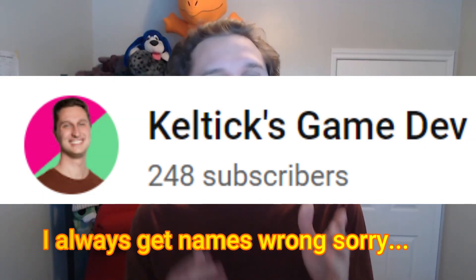You might have a few too many ideas rattling around in your head and need some advice to pick one and refine them. Ketlek explains how to do that in his video.